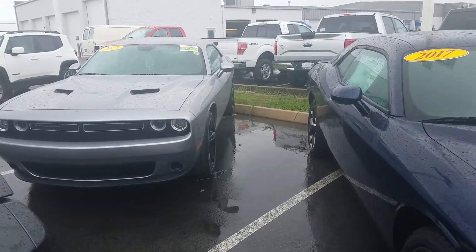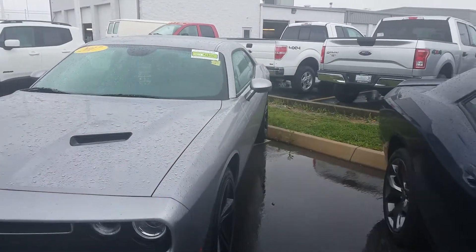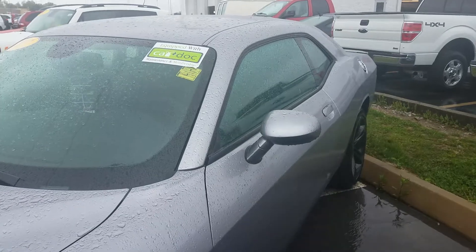If you're interested in coming and taking a look at one of these, maybe taking one home, sitting in your own driveway, give me a call. My name is Chris. I'm your hometown family car guy down at East Tennessee Dodge. You can reach me by calling 931-484-9746.